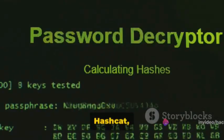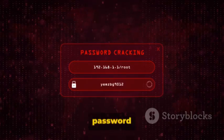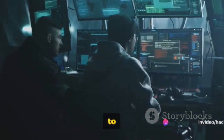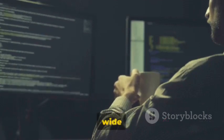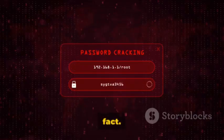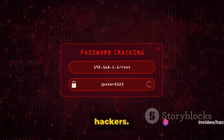Last but not least, Hashcat — a powerful password recovery tool. What sets it apart is its ability to harness the raw power of your computer's GPU to crack hashes and passwords at lightning speed. But it's not just about speed. Hashcat supports a wide variety of hash types — over 150 in fact — making it an invaluable tool for ethical hackers.